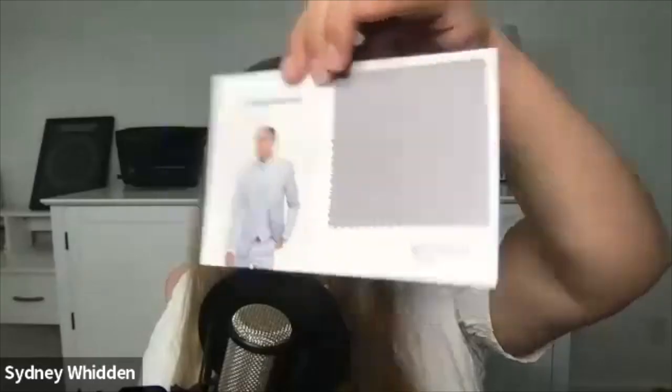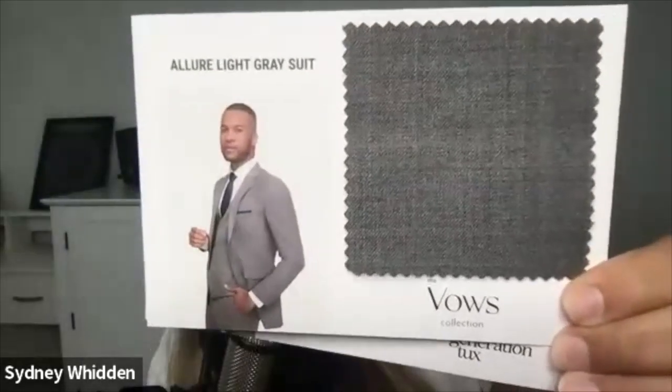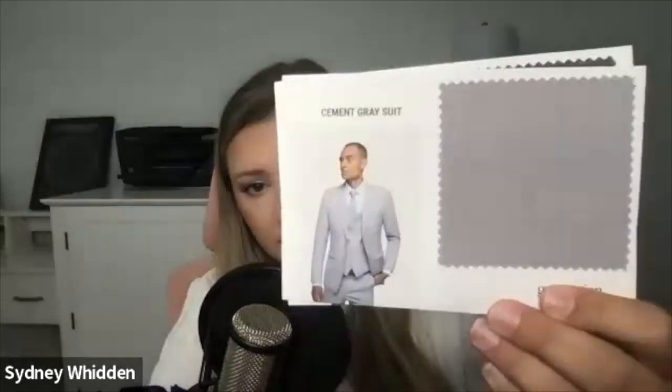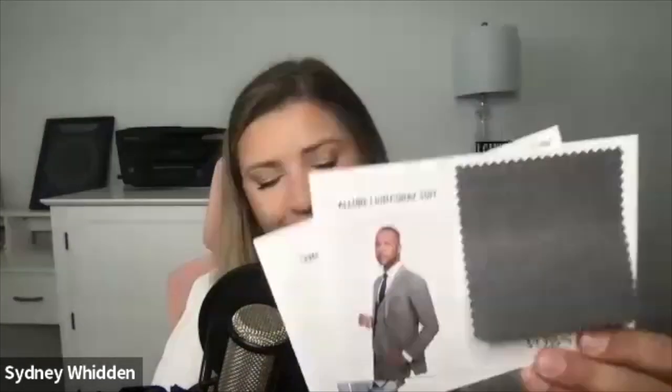That's why I like getting these swatches — this is not just a Generation Tux thing. It is true of all fabrics, all bridesmaids dresses, all suits. Sometimes the color on the computer is not the color in person. The cement gray suit has a pretty solid fabric without texture — it's very pretty. The light gray suit, I personally would call it more of a charcoal or slate gray. Even the model shows the cement gray is lighter than the light gray. So if you want a lighter vibe, go with the cement, and if you want a darker look, go with the light gray — a little confusing, but that's the difference.